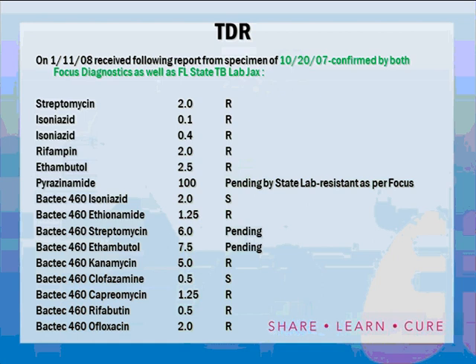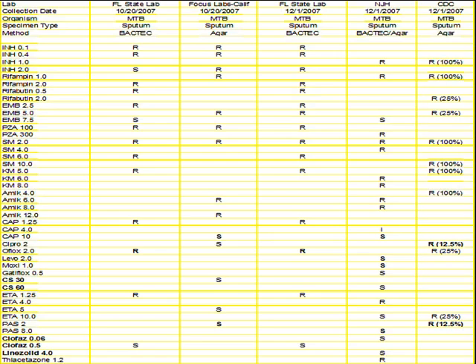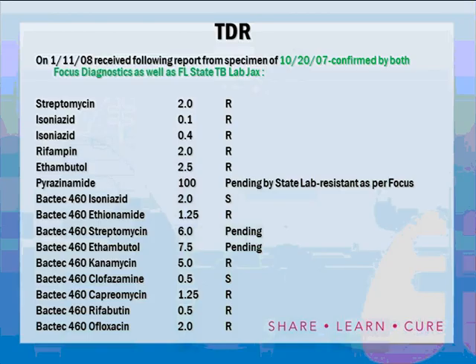The appropriate dose for linezolid in TB is not established. Options have ranged from 300 mg once a day up to 1,200 mg in divided doses. Currently 600 mg is being used — the tablet size available. Lower doses are being investigated. Multiple trials in the US and other countries are underway to determine the appropriate dose. Back to our case: on January 11th, 2008, confirmed by two labs, the patient was resistant to streptomycin, isoniazid at 0.1 and 0.4, rifampin at 2, ethambutol at 2.5, and PAS was pending at one lab but resistant by another.